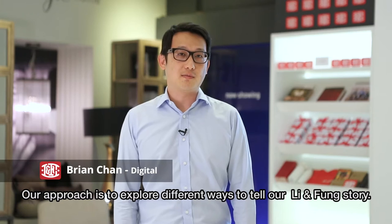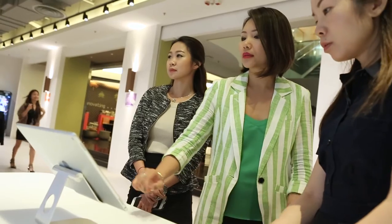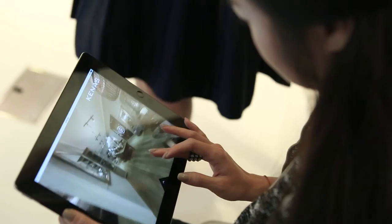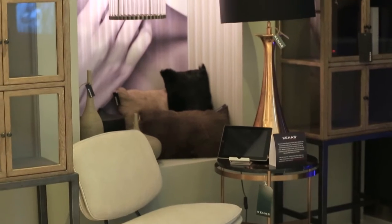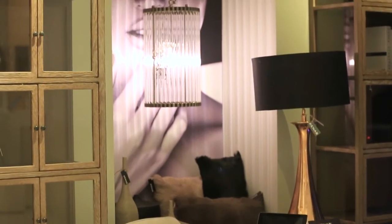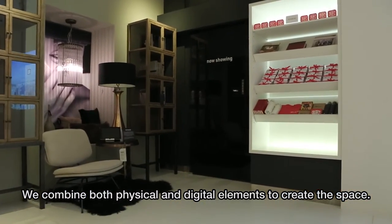Our approach is to explore different ways to tell a Lianfong story through different digital ways. We combine both physical and digital elements to create this space.